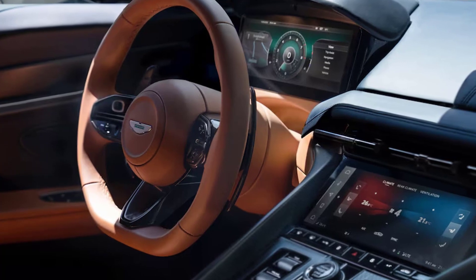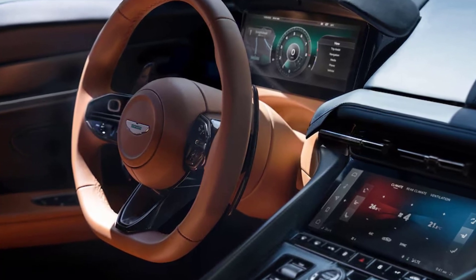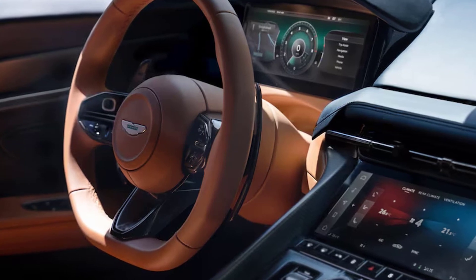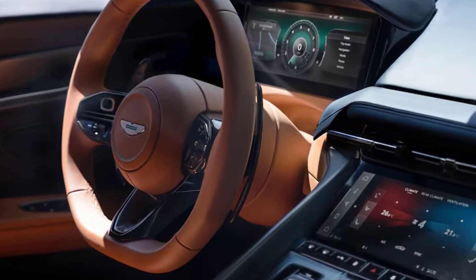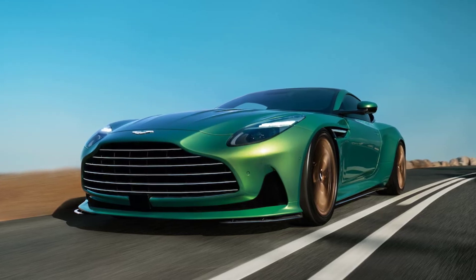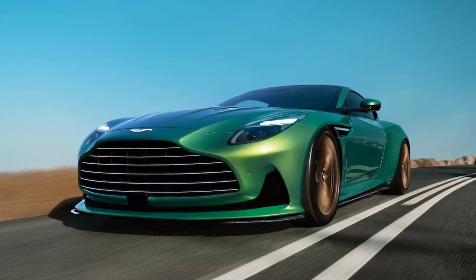The default brake setup includes drilled and slotted steel discs measuring 15.7 inches up front and 14.2 inches at the rear. Carbon ceramic brakes, which save a total of 60 pounds, are available as an option. The standard wheels are 21 inches all-round.